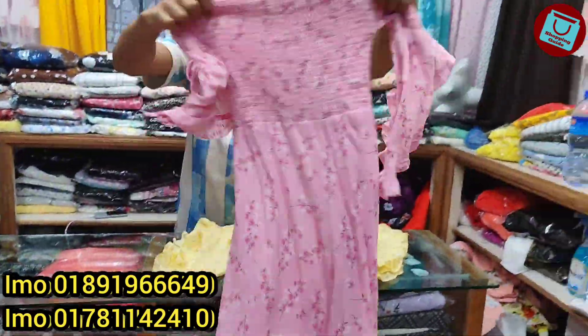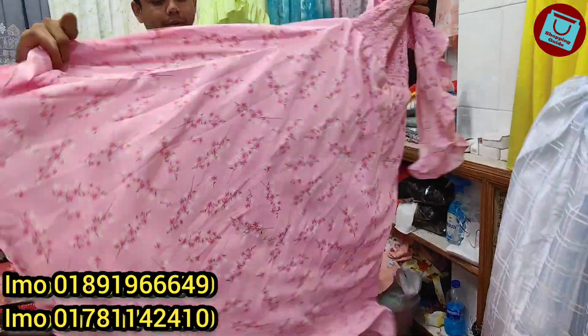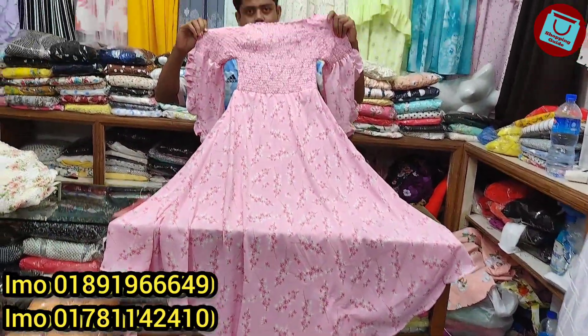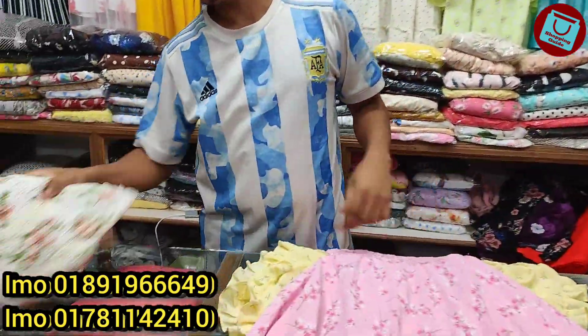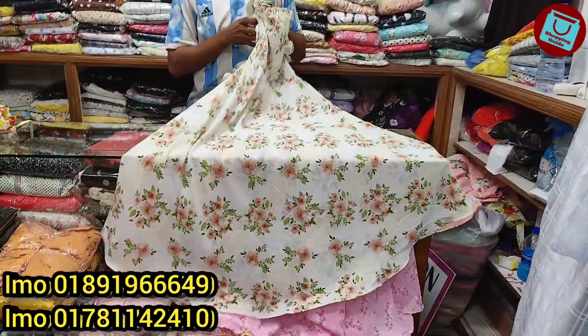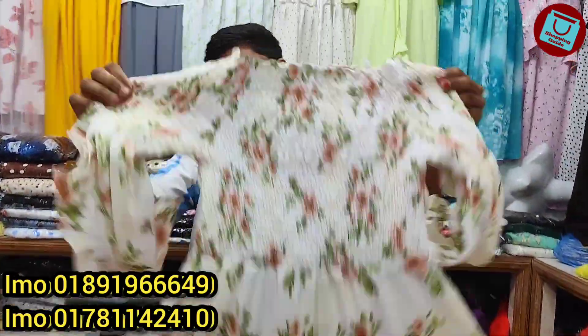This is a very beautiful baby pink color. The price is 850. Let's see this color — this color is beautiful. The blue color is also available at the same price of 850.